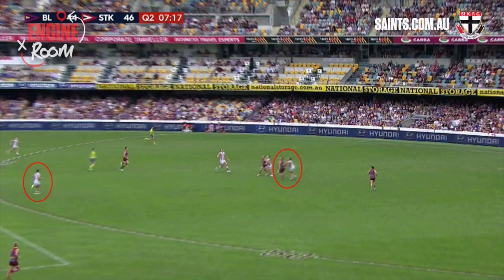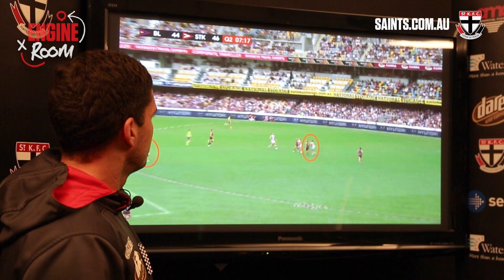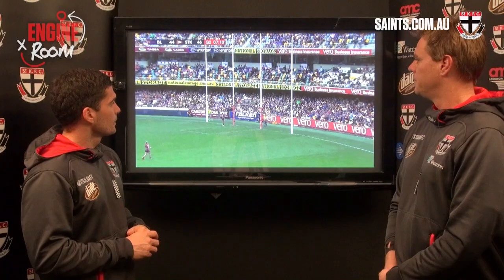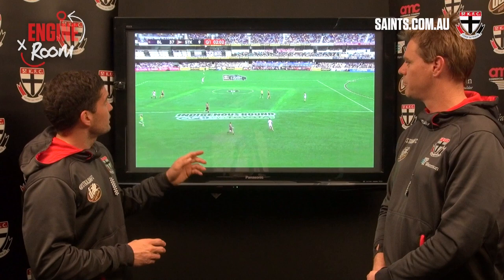The first was in the second quarter where Jack Stephen puts the ball in. Going back, Luke Dunstan, who was in the midfield, couldn't get used so he works really hard to get front and square. Josh Bruce at the same time caused a terrific contest and Luke, who worked from the midfield inside 50, was able to get on the end of it and snap a terrific goal.